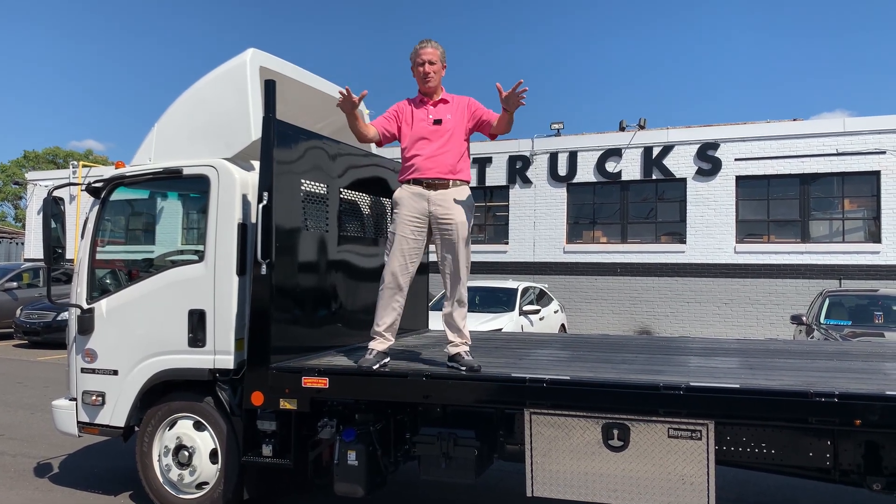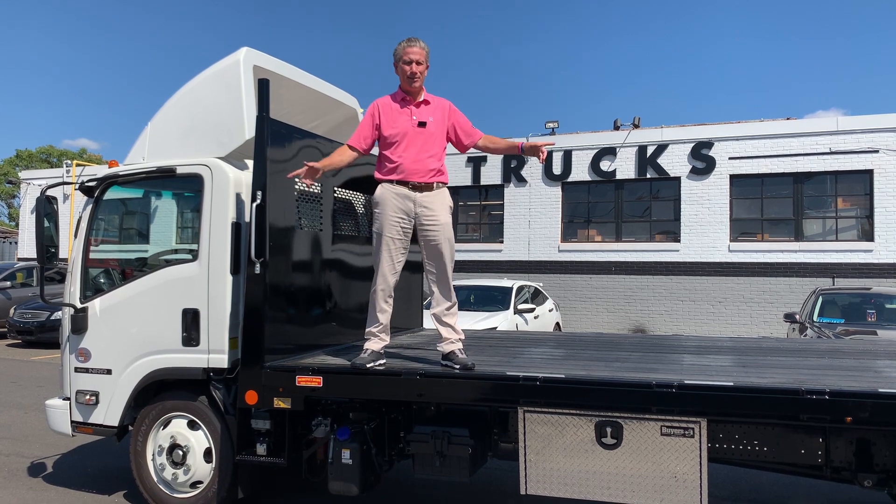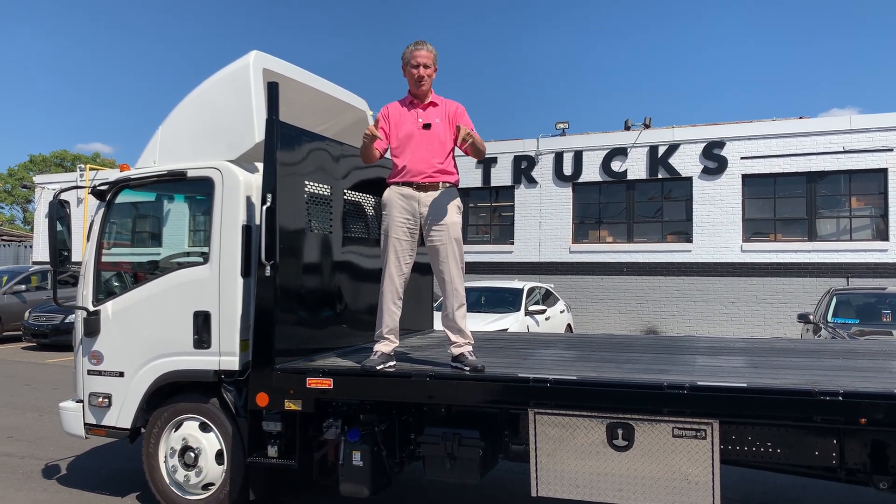Hey, welcome back to Truck Trends. Beautiful day in Hartford. Eric Dobbie, Allegius Trucks. Truck Trends tip of the week.